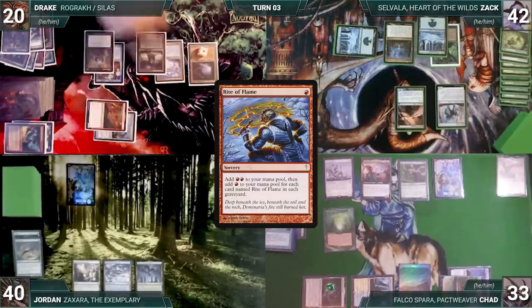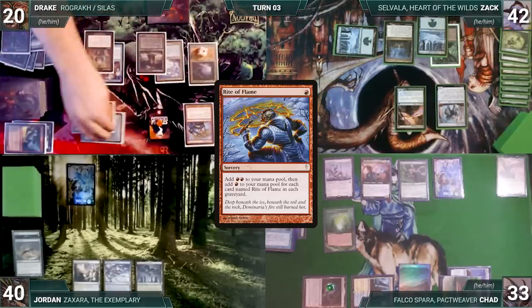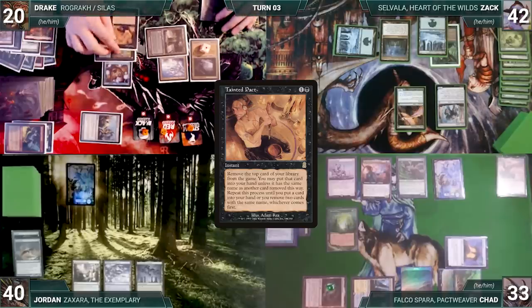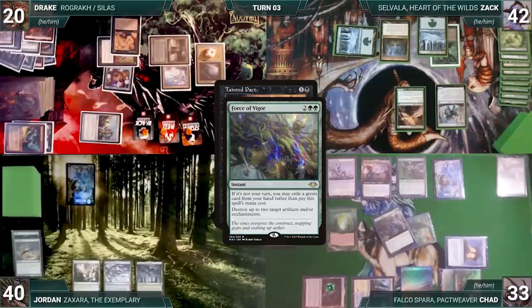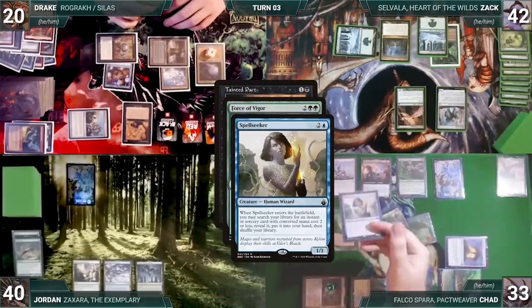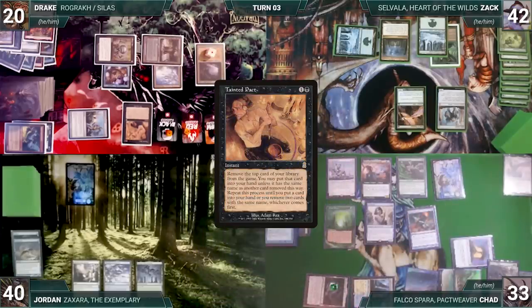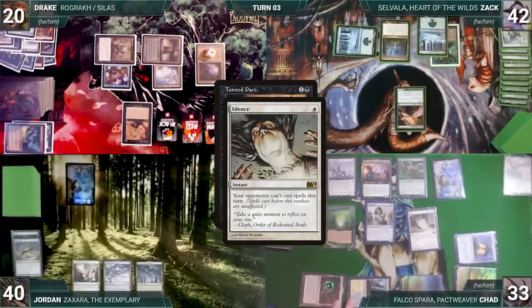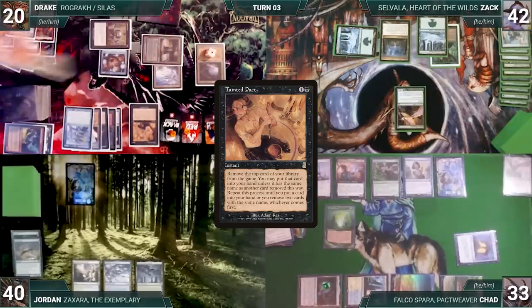Drake draws, casts Rite of Flame — Esper triggers and Chad draws. Drake adds two red, activates Phyrexian Tower sacrificing Rograc for two black, putting Rograc in his graveyard, then casts Tainted Pact. In response Chad casts Force of Vigor for its alternate cost, exiling a green card to target both Relic Golem and Springleaf Drum. Rashmi triggers and Chad reveals Spell Seeker, casting it — which fetches Mental Misstep. Force resolves, destroying both artifacts. With Tainted Pact still on the stack, Chad casts Silence, locking out opponents. Tainted Pact resolves — Drake exiles cards until finding Gamble.